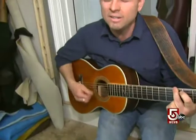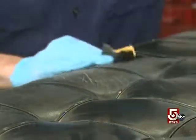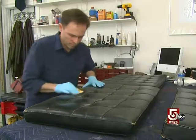Music is Brian Graves' first love. While searching for a career to support his art, he worked in the automotive industry and developed a niche in leather.